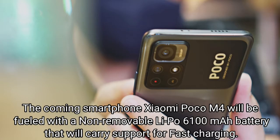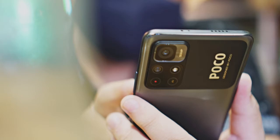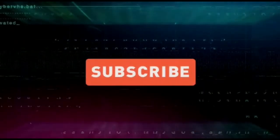Samsung and other tech giants will face serious competition when this Poco M4 releases. If you enjoyed this video, then like this video and subscribe to the Mobile With Info YouTube channel.